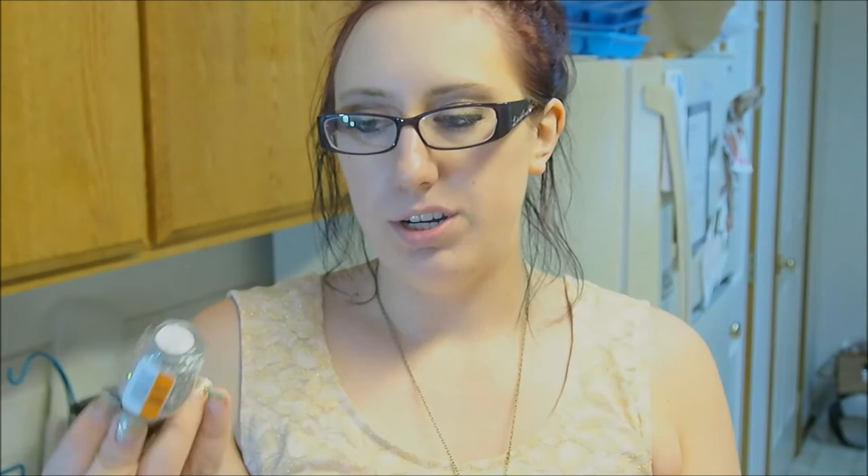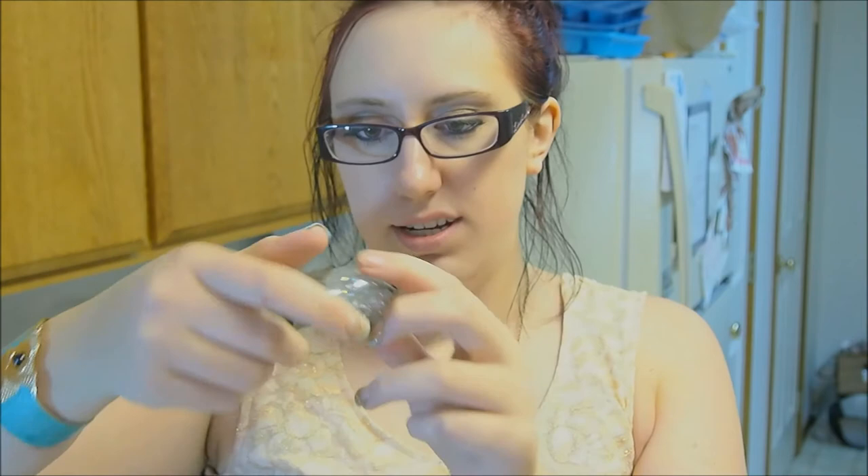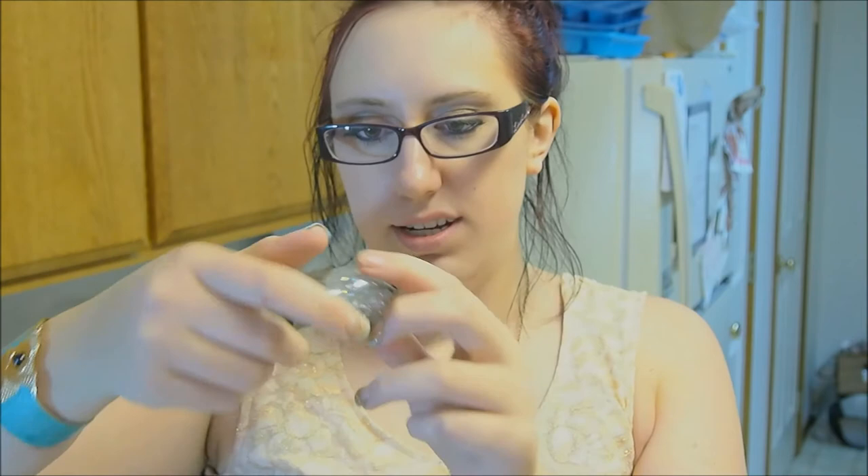The last thing I got from Big Lots was this Bodycology Wild Poppy. This smells really good and was only two bucks — a nice clean floral scent. It's supposed to be fresh scents of jasmine and rose that transport you to a flower field on a spring day. I really like it. Wild Poppy, two bucks — really good deal.